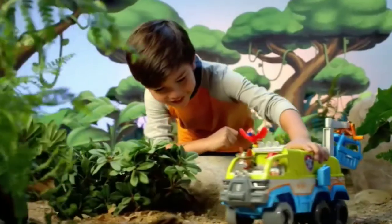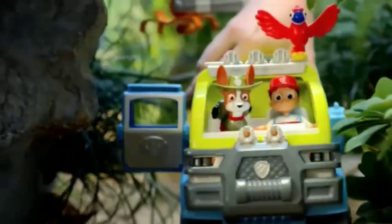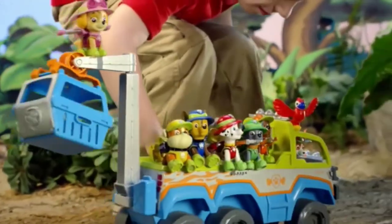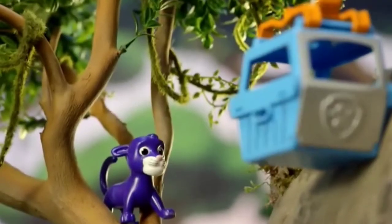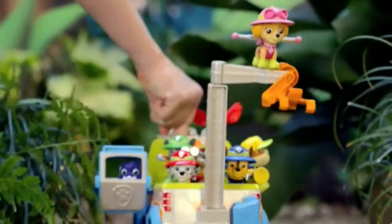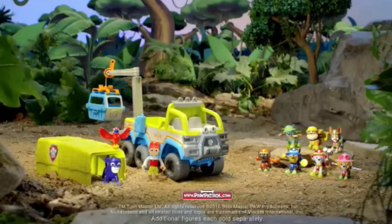Paw Patrol! New Paw Terrain Vehicle for the Jungle Rescue! Baby Panther needs our help! This is a job for a jungle vehicle — with its working crane, no jungle rescue is out of reach! We got her! No jump is too big, no pup is too small! Paw Patrol Paw Terrain Vehicle — additional figures each sold separately from Spin Master.